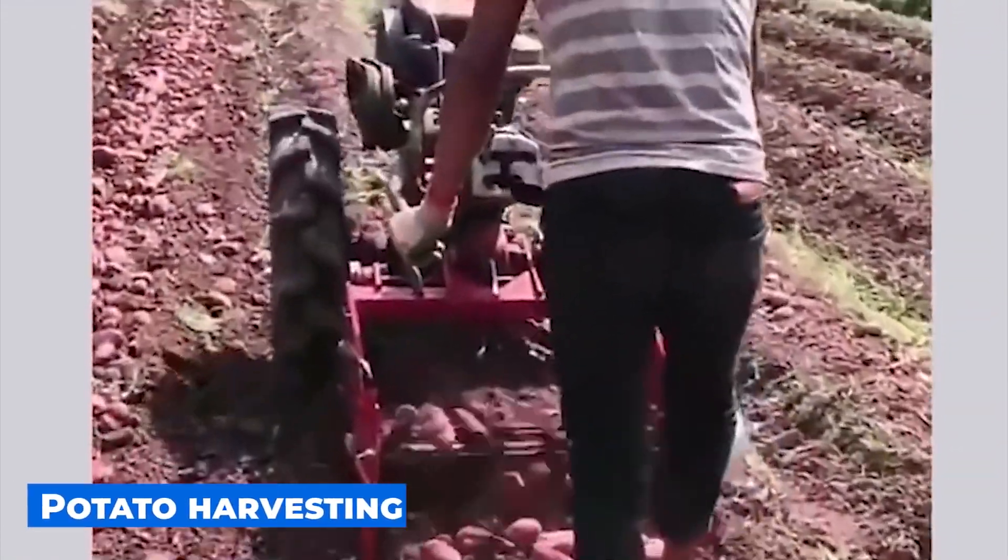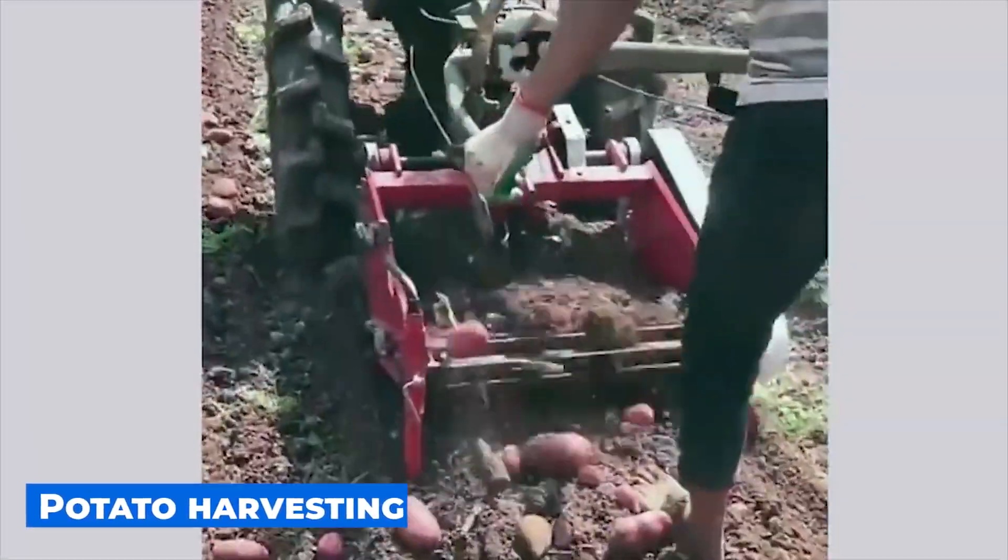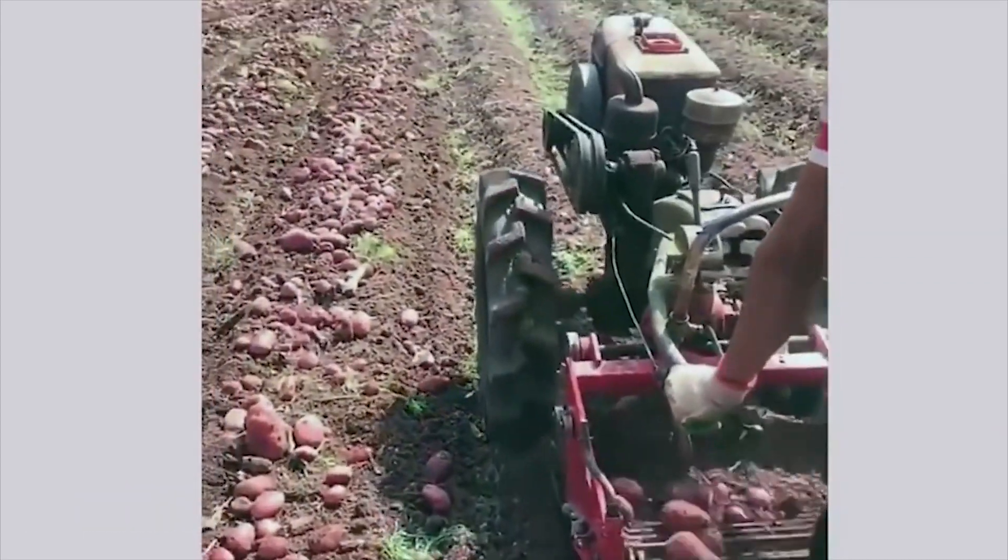If you ever tried to dig up potatoes, you will appreciate this invention. It makes the entire process easy and enjoyable.